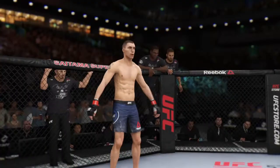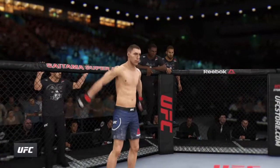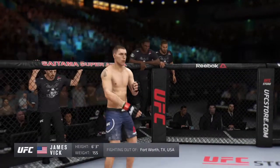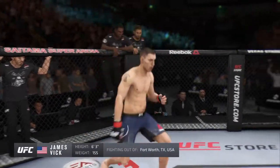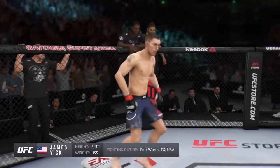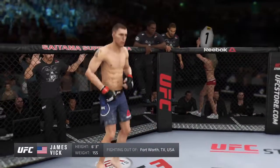And now fighting out of the red corner, a boxer holding a professional record of 13 wins and two losses. He stands six feet three inches tall, weighing in at 155 pounds, fighting out of Fort Worth, Texas.